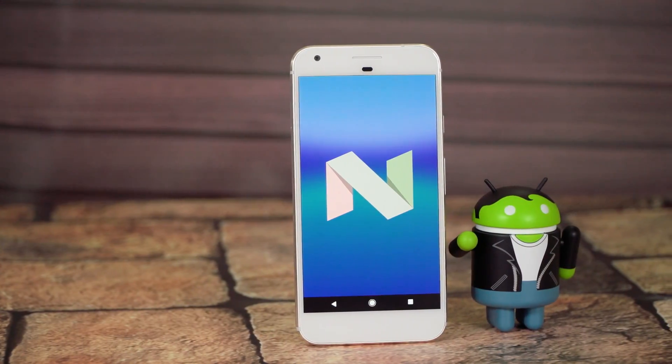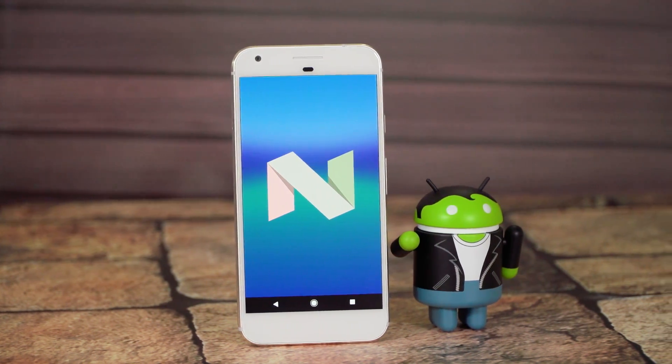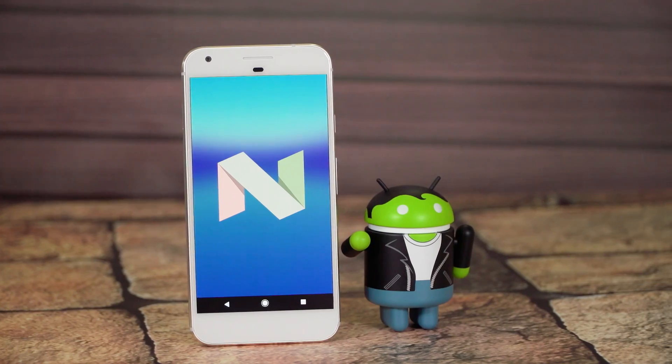Hey, what's up guys, Theo Joe here. Recently I got the Pixel phone by Google and it runs Android 7.1. I thought you guys would be interested in 10 of the coolest new features in Android 7.1 Nougat, whether you have a Pixel phone or if you're going to update your phone to it in the future. These aren't really going to be in any particular order.